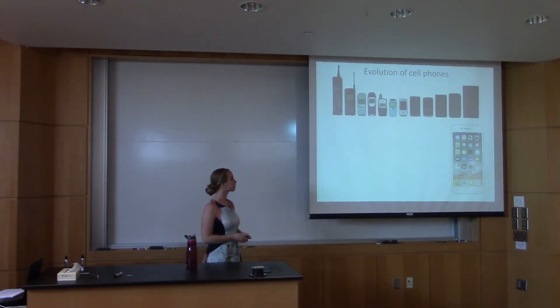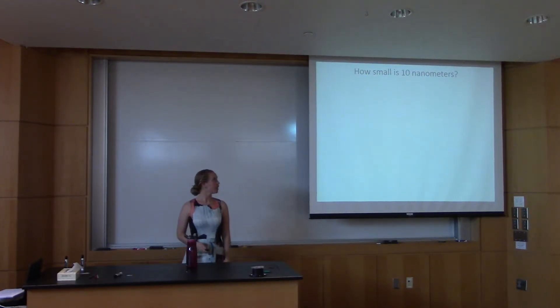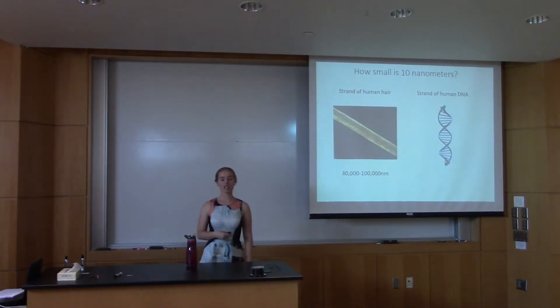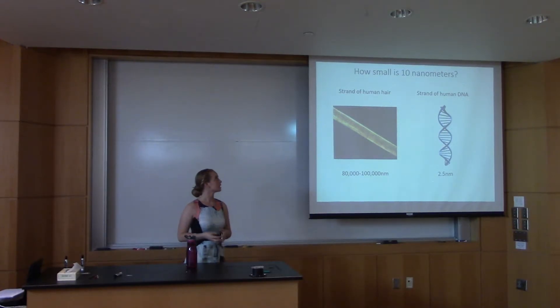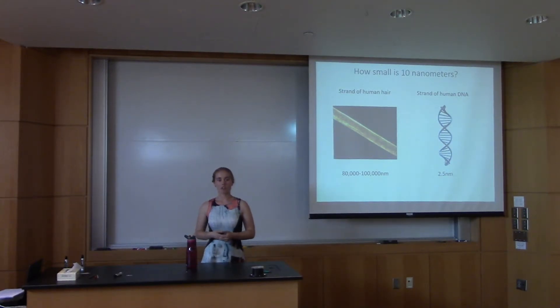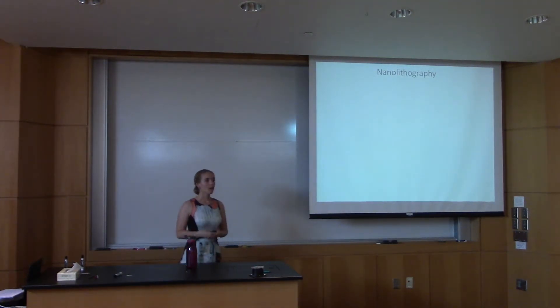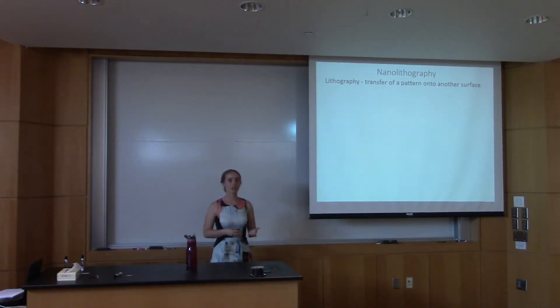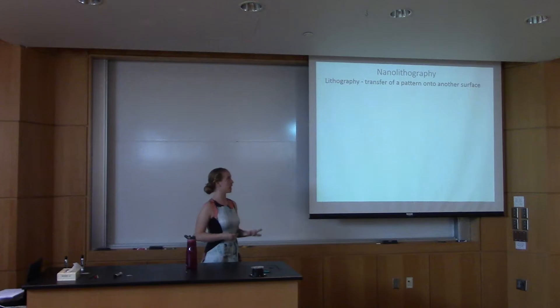We can't print our circuits smaller than 10 nanometers in detail, and we're trying to get past this barrier so we can continue connecting more functions in smaller areas. Now, how small really is 10 nanometers? For reference, a strand of human hair is 80,000 to 100,000 nanometers wide — much larger. Something closer in scale is a strand of human DNA, which is about 2.5 nanometers wide. It's pretty impressive that we're already printing at this size. The way we make these circuits is through nanolithography — a transfer of a pattern onto another surface at the nanoscale.